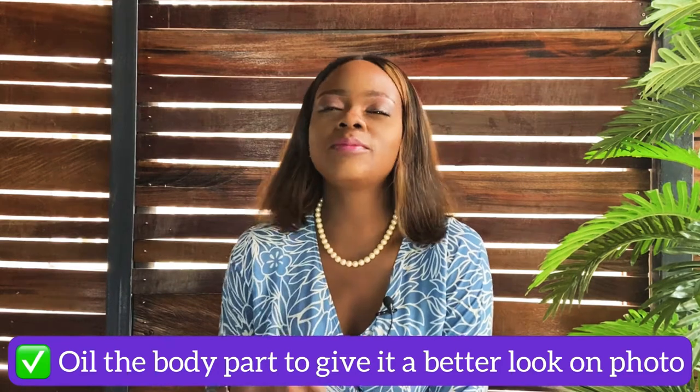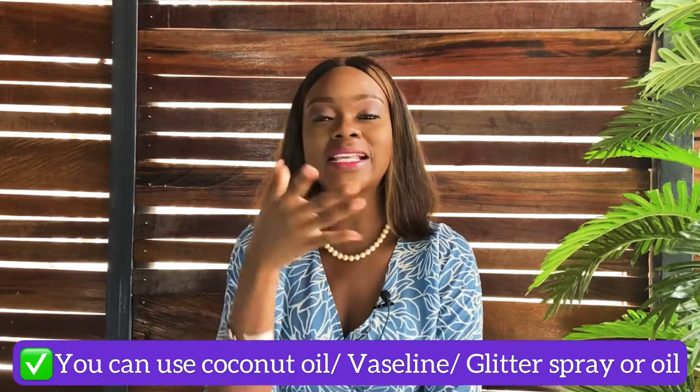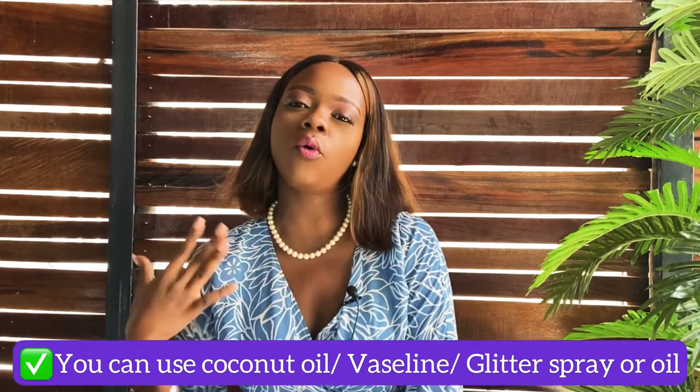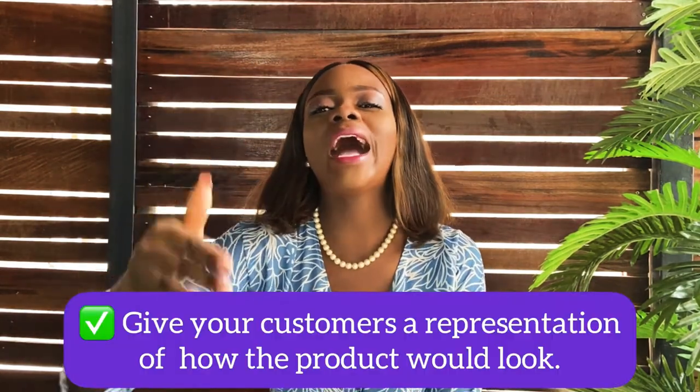When you're wearing it, we need it to look oily and sexy. Even if it means coconut oil — coconut oil is really good for this. You can also get a glitter spray, add some glitter to your skin, or mix some oil with your highlighter so you glow. Rub it on your hands to show the rings, on your neck to show the necklace, on your ankles to show the anklets. Give us a representation of how it would look.